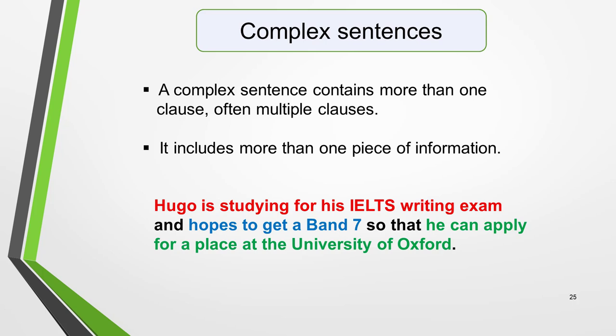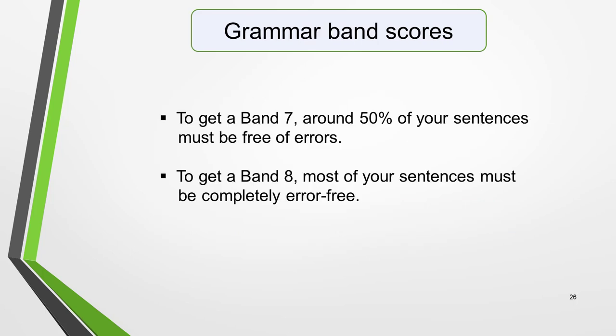For example: 'Hugo is studying for his IELTS writing exam, and hopes to get a band 7, so that he can apply for a place at the University of Oxford.' This sentence contains three clauses, each giving a different piece of information. Also note the simple cohesive devices linking the three clauses. The number of grammatical errors you make is also a major factor in determining your mark. To get a band 7, around 50% of your sentences must be free of errors. To get a band 8, most of your sentences must be completely error-free. Choosing fairly simple grammar that you can use confidently and competently will help you to achieve this.